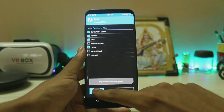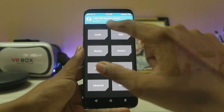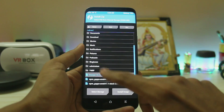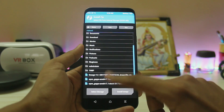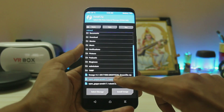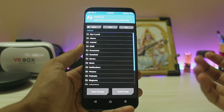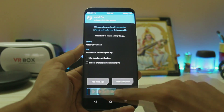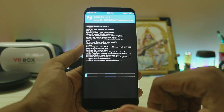Go to Wipe, then Advanced Wipe — select Dalvik, Wake, System, Data, and Cache. You don't need to wipe your internal storage or microSD card. Swipe to wipe. Then go to Install, search for your ROM — LineageOS 14 — add more zips, and choose your GApps package. I'll go with the smaller one this time.